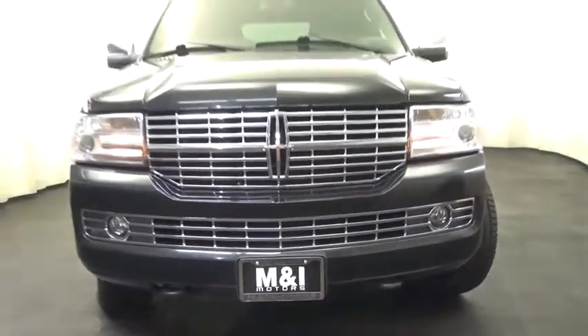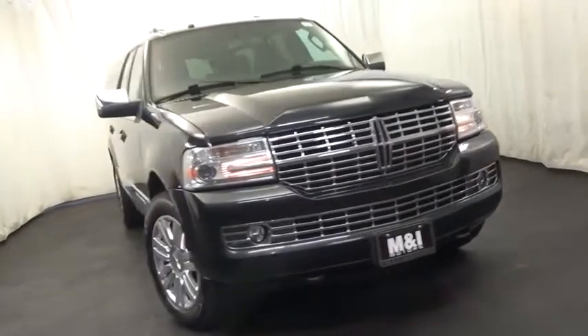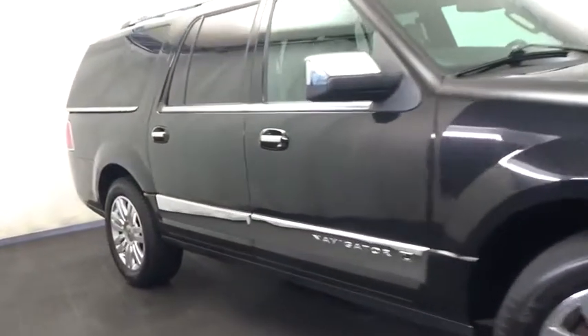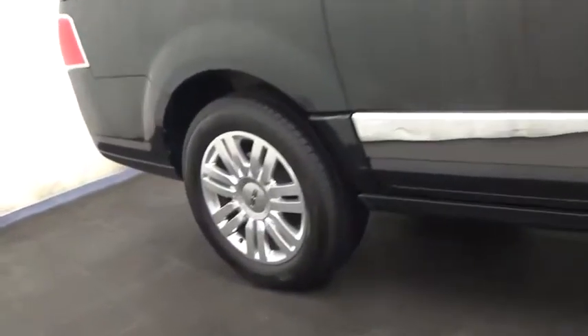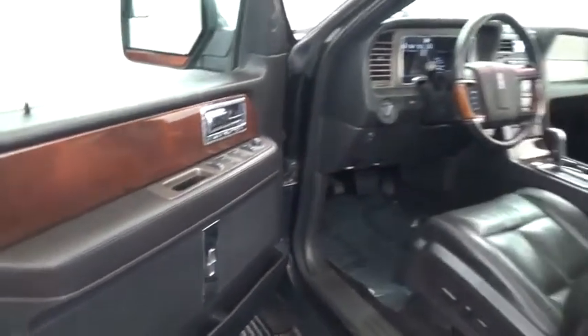2014 Navigator L. The Lincoln Navigator L comes in either an RWD or AWD option. This large luxury SUV offers a longer wheelbase than the standard Navigator. With the extra length, carrying a large group in extreme comfort or loads of cargo is no problem at all.